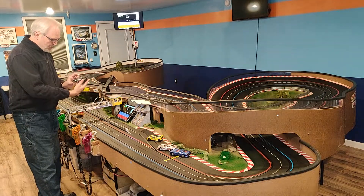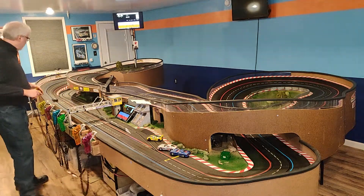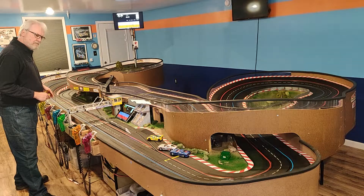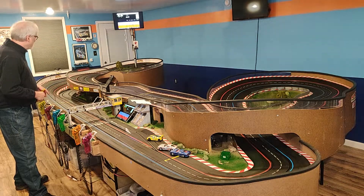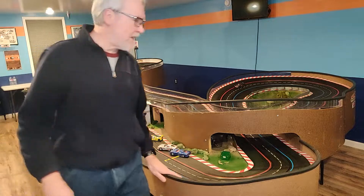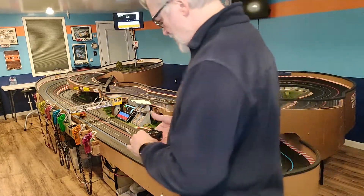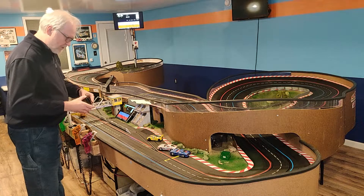Next up, the black McLaren. This one would improve with a little bit of break-in — it doesn't look like it's been run before. The gears feel a little noisy, but I think they would smooth out. Not bad.